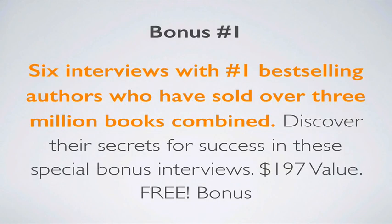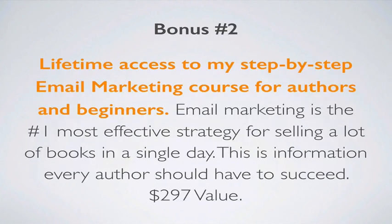For bonus number one, you're going to get six interviews with number one bestselling authors who have sold over 3 million books combined. You'll discover their secrets for success in these in-depth special bonus interviews. This is a $197 value and it's yours free when you sign up for Bestseller Ranking Pro today.